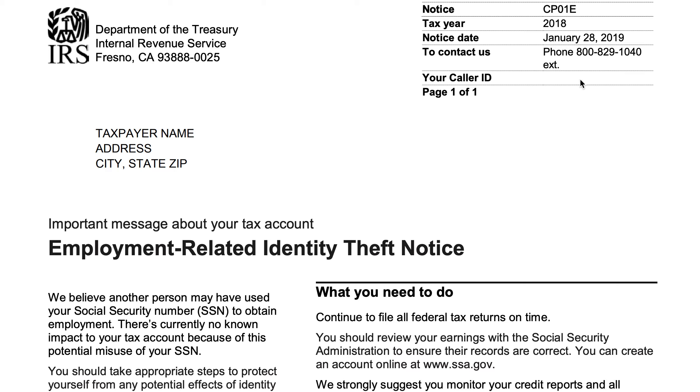Up in the top right-hand corner, you'll see the Notice Type CP01E and the tax year. In this example, it's from 2018 with a notice date of January 28th, 2019, and it's got an IRS contact number. Your taxpayer name, address, city, state, and zip code would go into that field as the addressee.